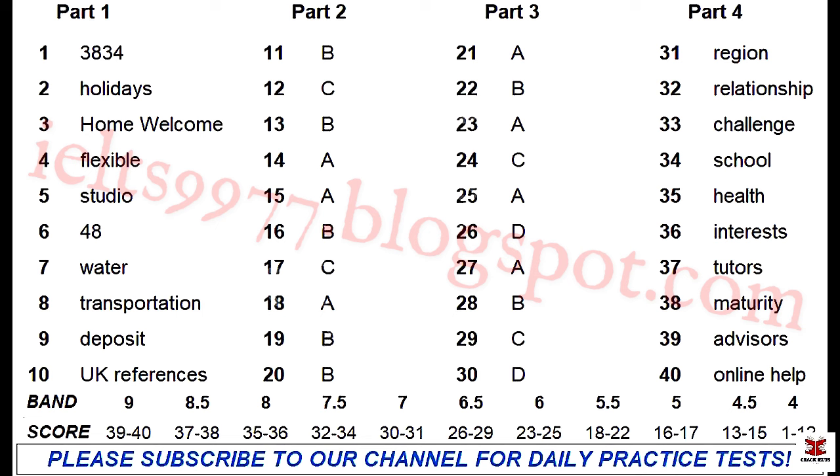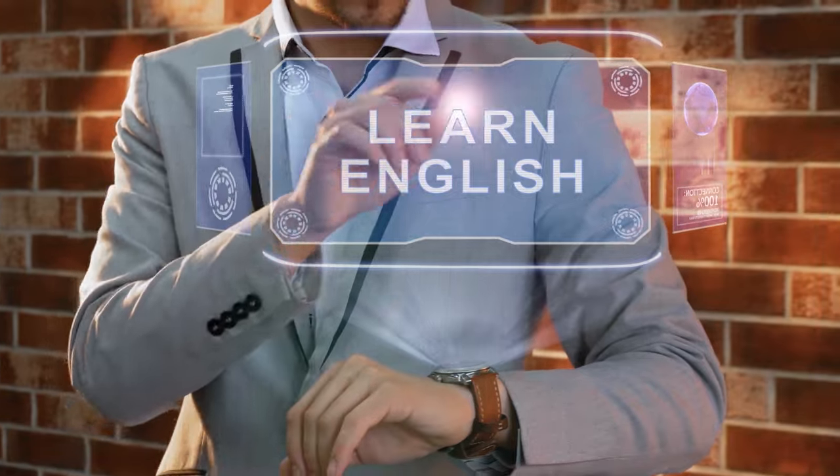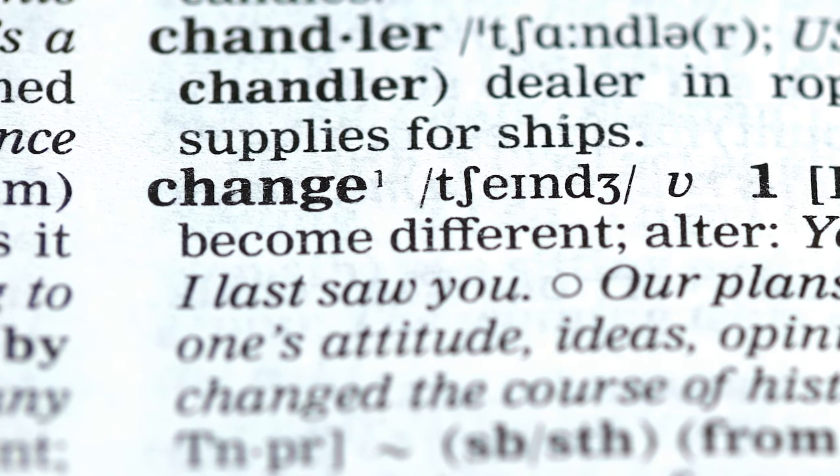That is the end of the IELTS test. Today, I'm diving deep into the heading section hacks that'll boost your score and save you precious time. First up, skim through the entire passage — don't read every word, just get the gist. Look out for keywords and phrases that stick out. These are usually found in the first and last sentences of each paragraph and often hold the essence of the text.